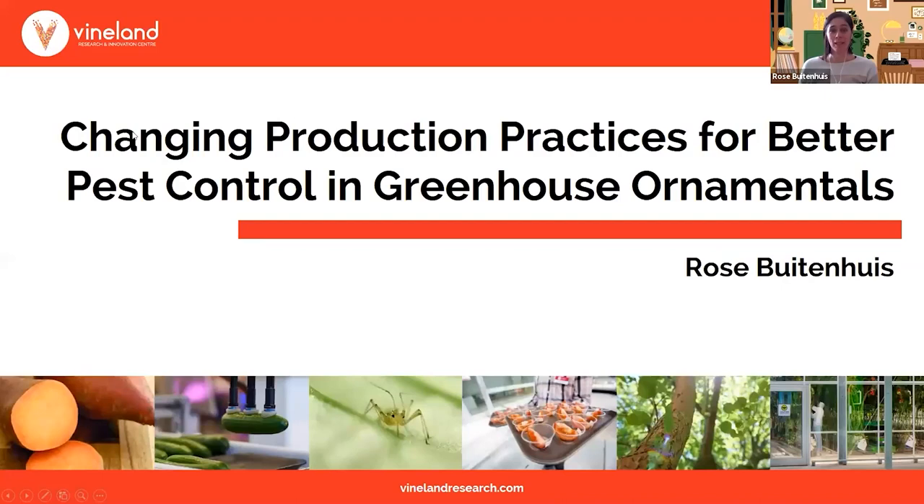Hello everyone. Thank you for joining us for this presentation. I will be giving this presentation to describe the results of a project where we investigated how to change certain crop production practices in order to obtain better pest control in greenhouse ornamentals.